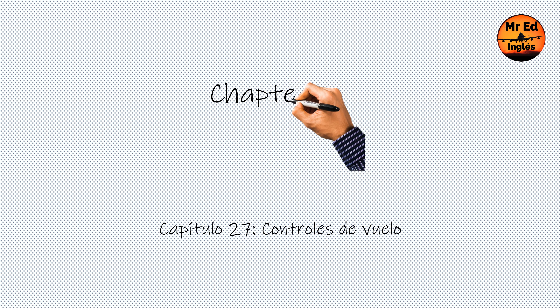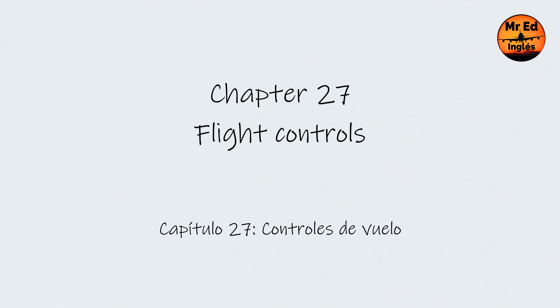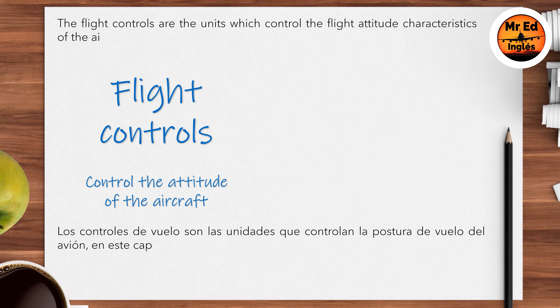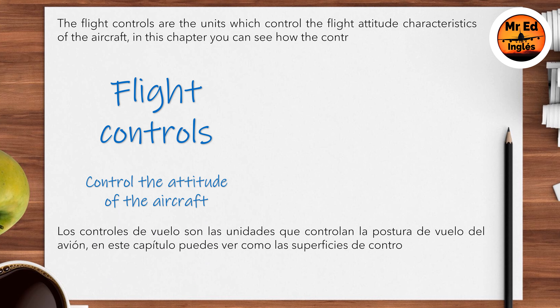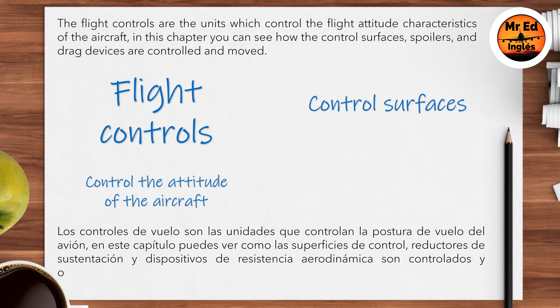Chapter 27: Flight Controls. The flight controls are the units which control the flight attitude characteristics of the aircraft. In this chapter, you can see how the control surfaces, spoilers, and drag devices are controlled and moved.